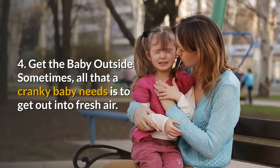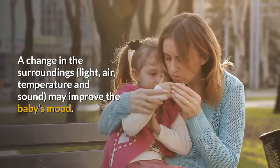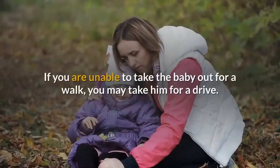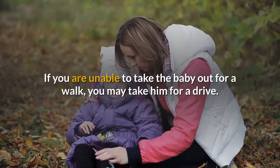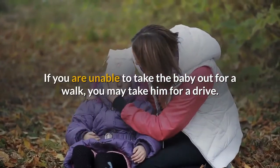Number four: get the baby outside. Sometimes all that a cranky baby needs is to get out into fresh air. A change in the surrounding light, air temperature, and sound may improve the baby's mood. If you are unable to take the baby out for a walk, you may take him for a drive.